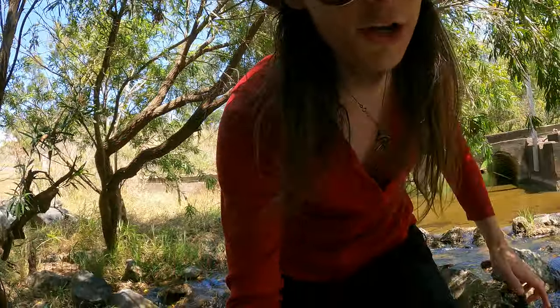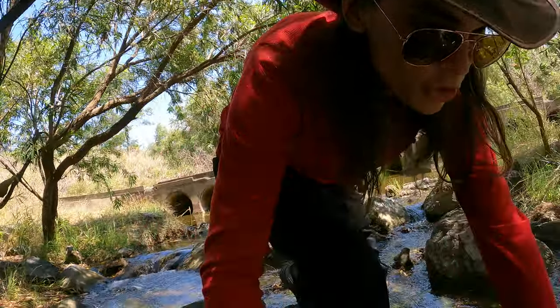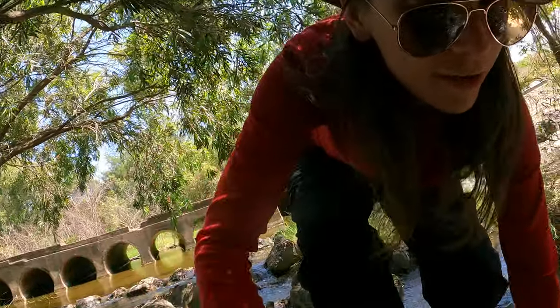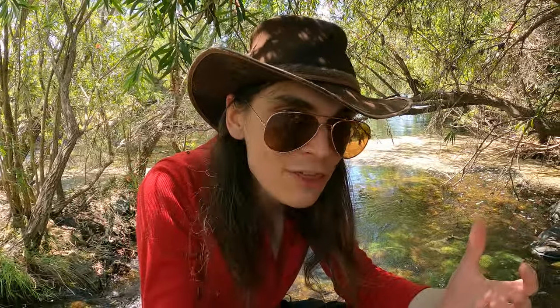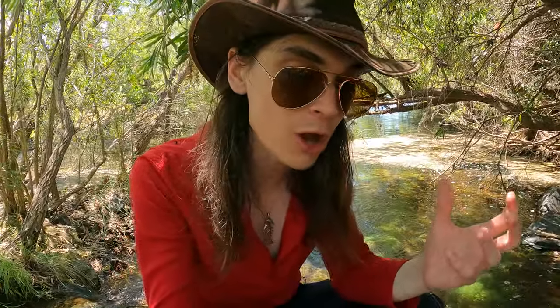All around me, under the water, is a unique creature. It's a freshwater sponge. I think freshwater sponges are incredible. To me, they look almost like a coral or something that belongs in the ocean, yet you'd find them in totally fresh water environments like this one.